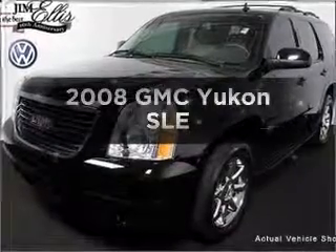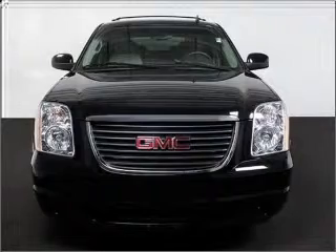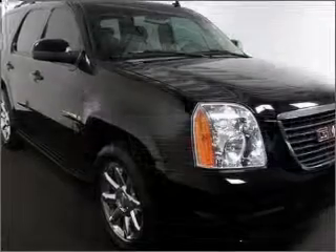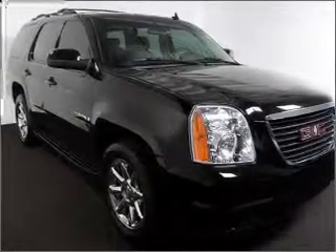Imagine yourself in this 2008 GMC Yukon. If you're looking for a first-rate auto, this one could be yours today. With a powerful eight-cylinder engine connected to a smooth-shifting automatic transmission, the anti-lock braking system will help deliver you safely to your destination.